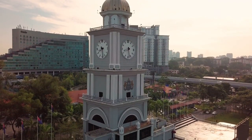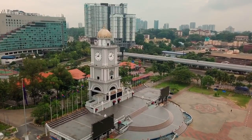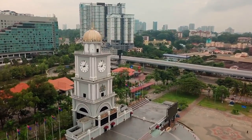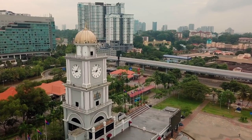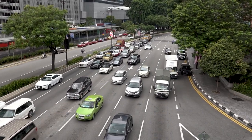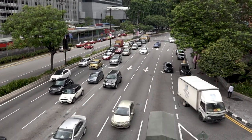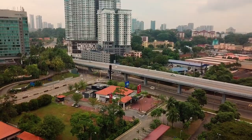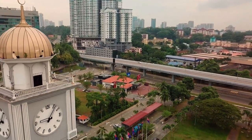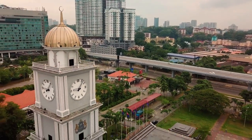Johor Bahru City Square. While primarily a shopping complex, Johor Bahru City Square also features open-air spaces and pedestrian-friendly areas. Visitors can enjoy the vibrant atmosphere, with street performers often entertaining passersby. The square is surrounded by restaurants and cafes, making it a great place to relax and people-watch.